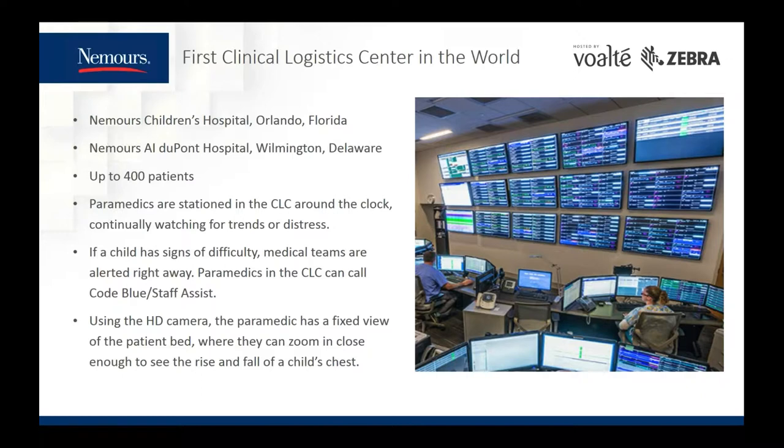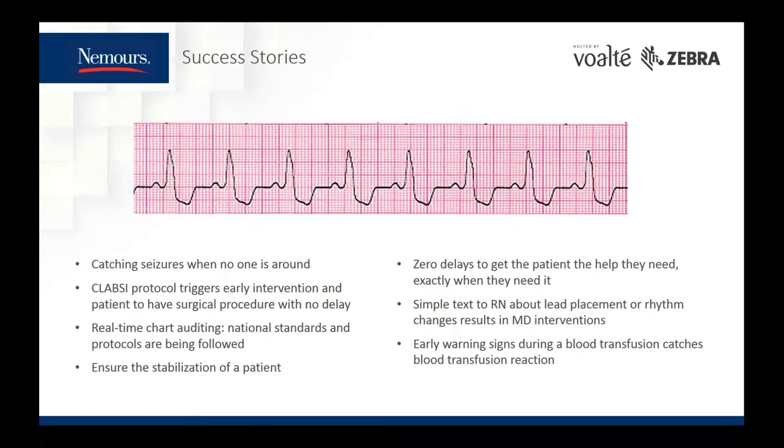Some success stories with our Clinical Logistics Center: we've been able to catch seizures when no one is around, with zero delays to get patients the help they need. Early warning signs during a blood transfusion catch transfusion reactions. A text to the nurse about a lead placement or rhythm changes results in doctor interventions. And real-time chart auditing confirms national standards and protocols are being followed. I'll turn it over to Mark to go into more detail about how we've been able to pull this off.